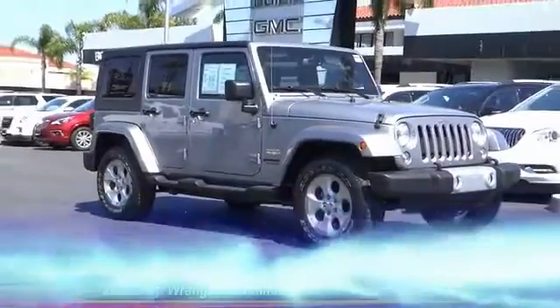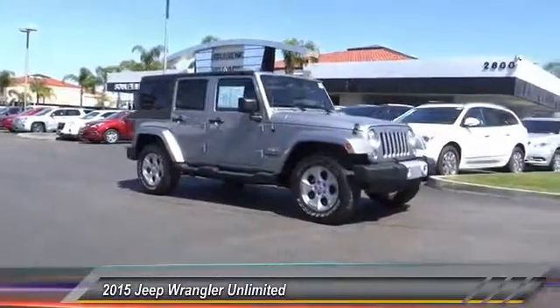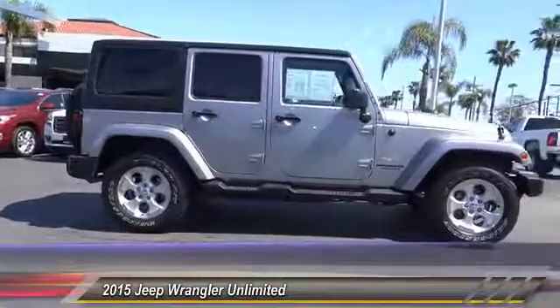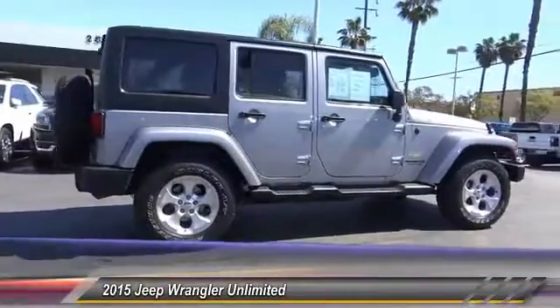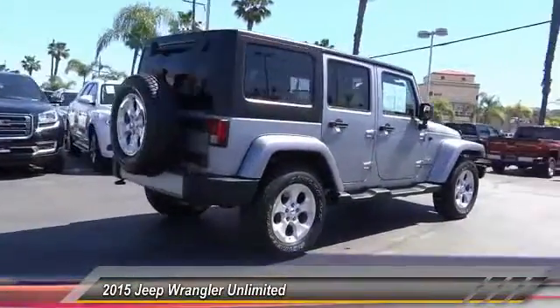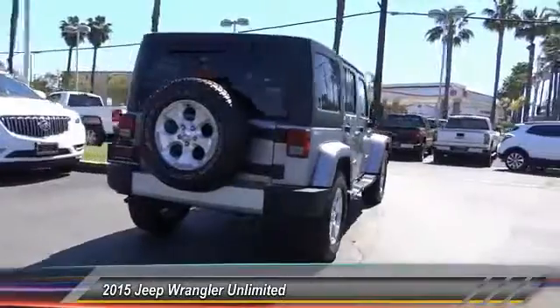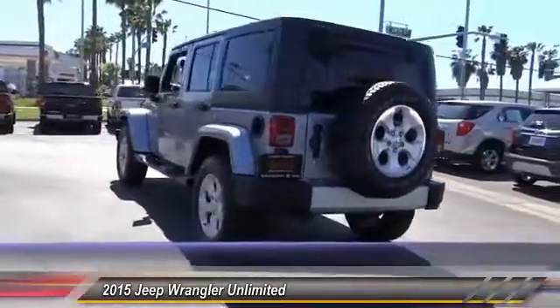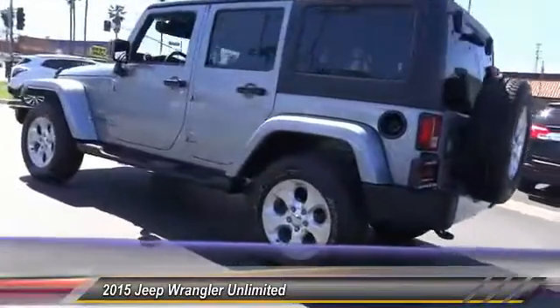The 2015 Wrangler — few vehicles are better off-road than a Jeep Wrangler. This is the one that started it all, traceable to the original Jeep. The Wrangler is the very symbol of off-road capability and is priced below $35,000. This vehicle has less than 40,000 miles.